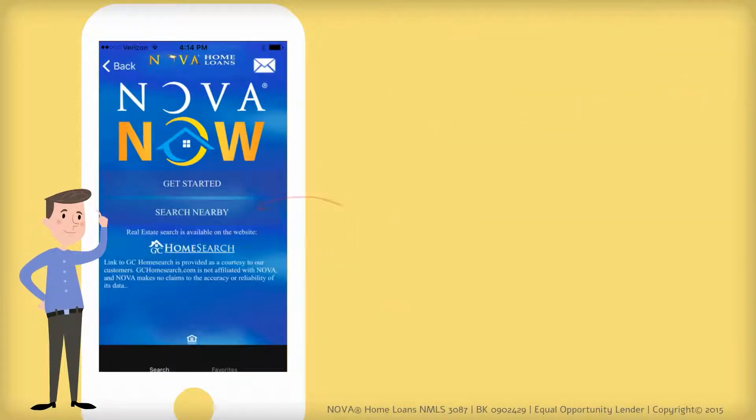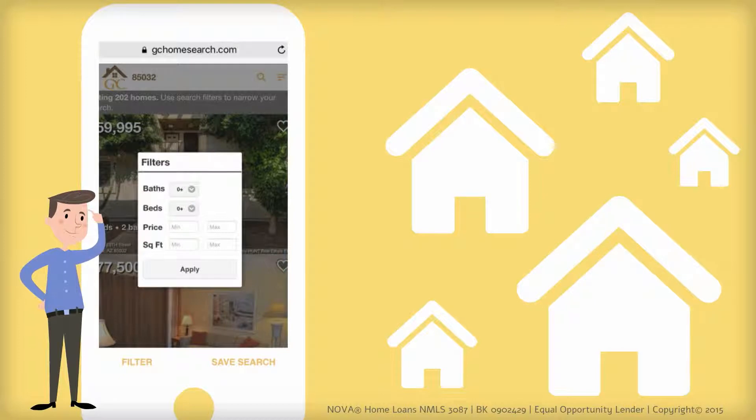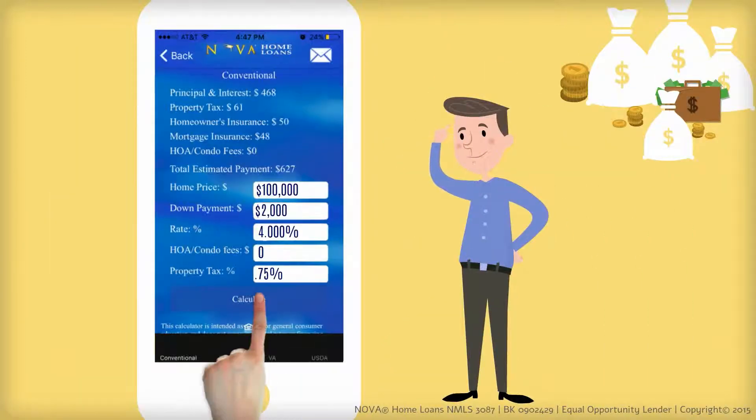use the real estate option to search for homes nearby or customize the search results. You can even save some of those houses to your favorites. You can also use the app to calculate your potential mortgage payment.